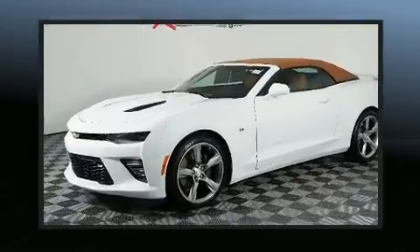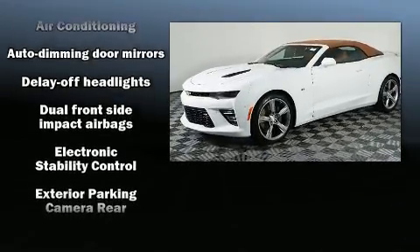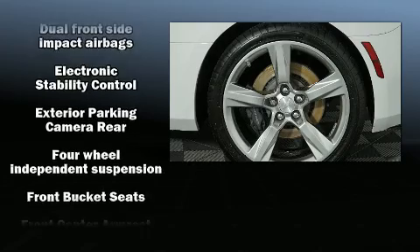Audio features include an AM-FM radio and 7 speakers, enhancing the audio experience throughout the interior.